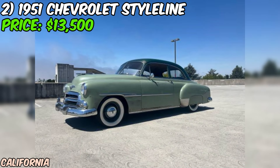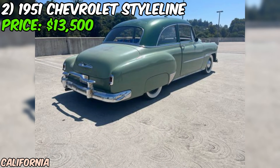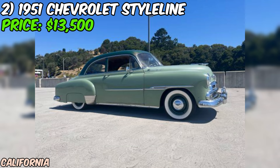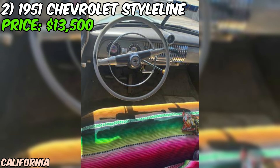The car has been lowered a bit and sits on some stylish radial white walls, giving it a cool custom look. The seller has had the car for nine years and says it's been a great cruiser. It comes with current registration and a pink slip in hand, so you can drive it home today. Overall, this 1951 Chevrolet Style Line Deluxe is a fantastic find for anyone in the market for a classic car with plenty of character. Whether you want to restore it to its former glory or drive it as-is, this beauty is sure to turn heads. And at just $13,500, it's an opportunity that's hard to pass up.